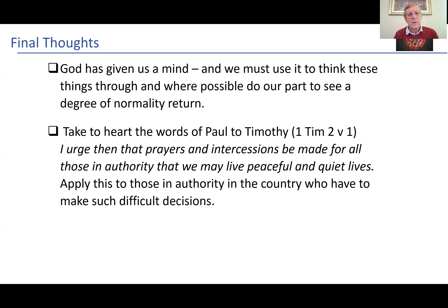Finally, we need to take the words of the Apostle Paul to heart. Remember in 1 Timothy 2 verse 1: I urge then that prayers and intercessions be made for all those in authority, that we may live peaceful and quiet lives. We need to apply this to those in authority in the country who have to make such difficult decisions. I hope this has been helpful in some way to you, and if there are questions, then please by all means contact me. Thanks very much indeed.